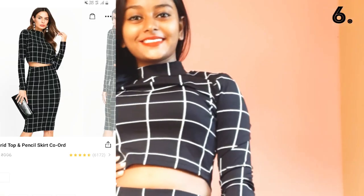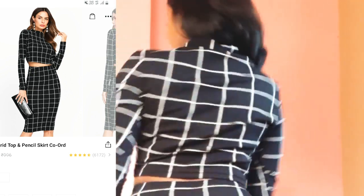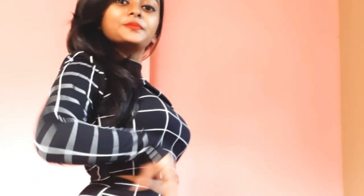Next I bought this cute crop top and pencil skirt and it's absolutely sophisticated party wear. I love this so much and it comes with this length.